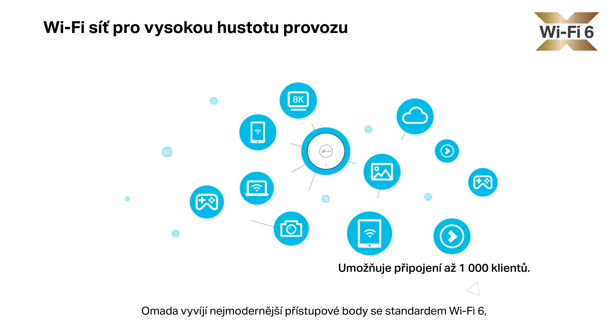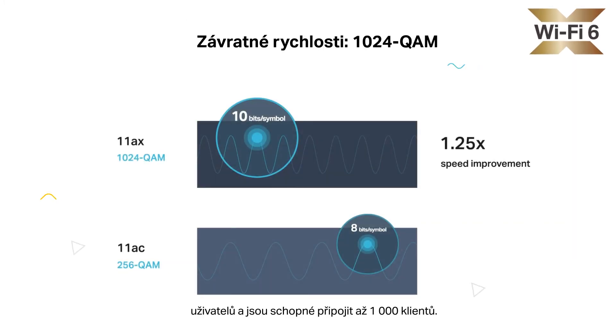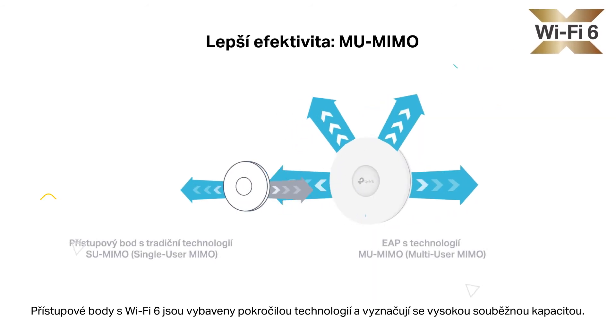Omada develops the latest Wi-Fi 6 access points to provide an unprecedented user experience in high-density scenarios, capable of connecting up to 1,000 clients. Equipped with advanced technology, Wi-Fi 6 APs have high concurrency capacity.